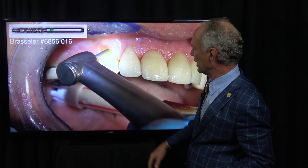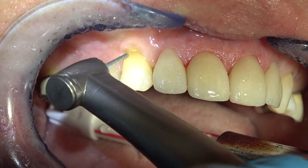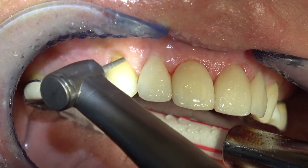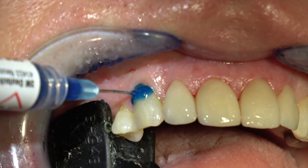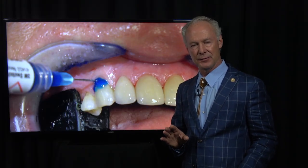I've applied local anesthesia, and I'm just going to freshen this with a coarse barrel diamond — not much, just a little bit, just to get rid of that sclerotic dentin. Then I'm going to etch with 38% phosphoric acid. Remember, if it's dentin, you only etch for about 15 seconds. If it's enamel, then you can etch for a minute or really as long as you want.